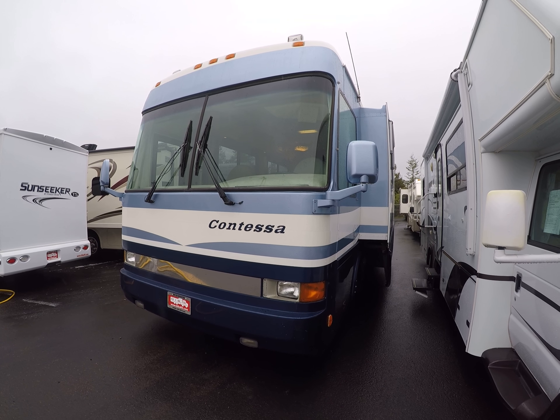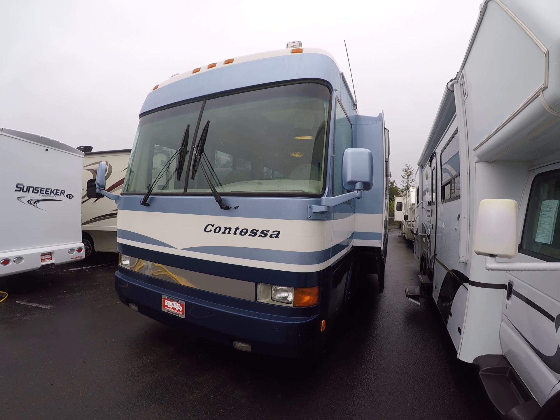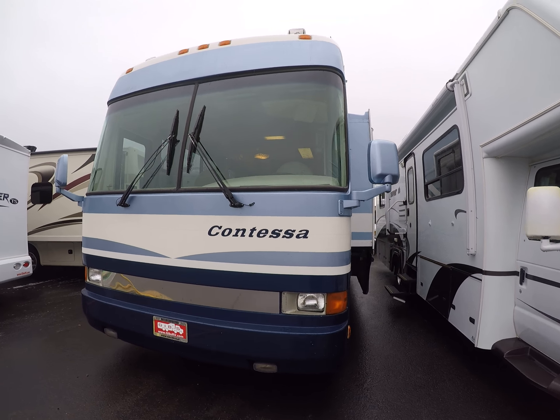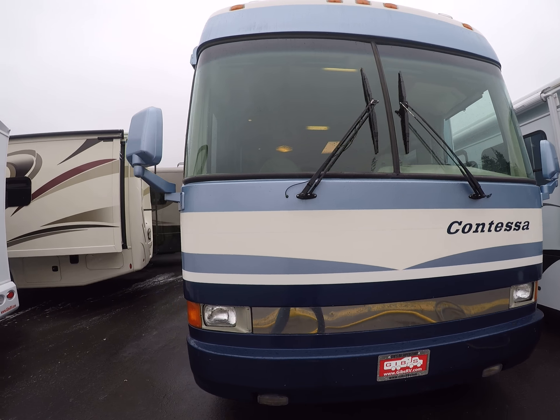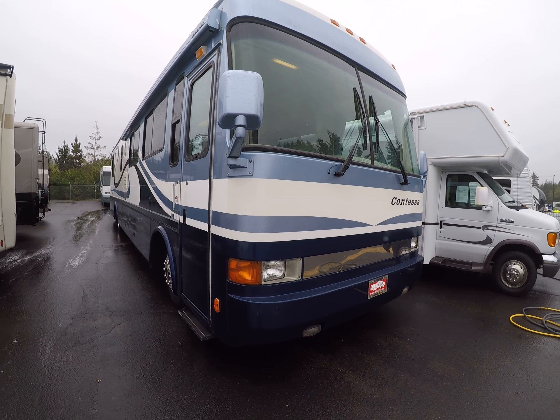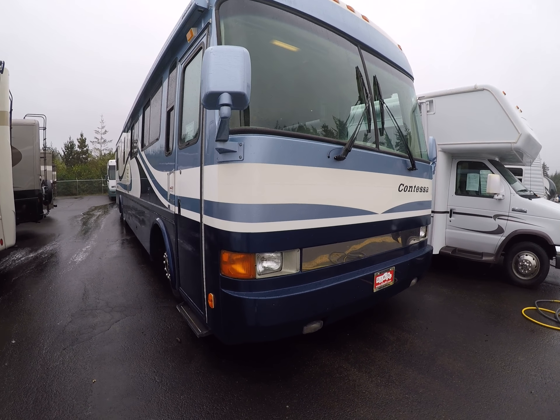Hi, this is Bob with Gibbs RV and today we're looking at a 1999 Beaver Class A Motorhome. This is a Contessa — it's got the 330 horse CAT with a six-speed Allison transmission, high gloss gel coat, full body paint. Look how well preserved this 1999 is.